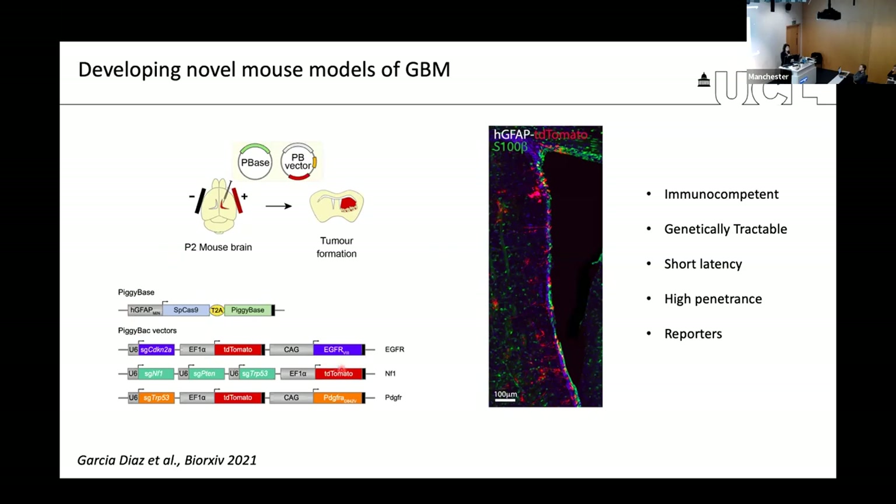We used a combination of piggyback transposition technology and CRISPR-Cas9-based gene editing. This is a powerful system consisting of basically two plasmids that can be engineered in vitro with any combination of mutations, then delivered to the mouse brain using a simple injection followed by electroporation.